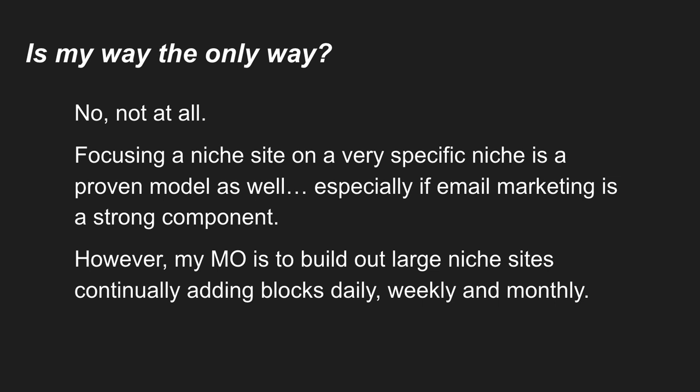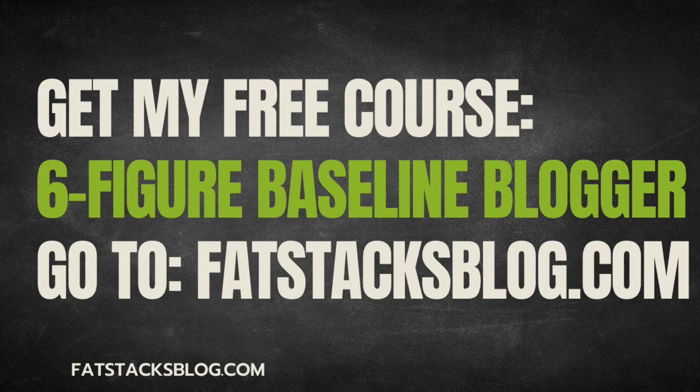Is my way the only way? Not at all. You could do much more focused niche sites that focus on a particular product line or a very specific audience — that can be very effective. It's a better model especially if you're doing affiliate promotions and building an email newsletter, where you want a strong, cohesive audience all looking for the same information. My way is just one of many. You can get my free course, Six Figure Baseline Blogger, at fatstacksblog.com. Thanks for listening.